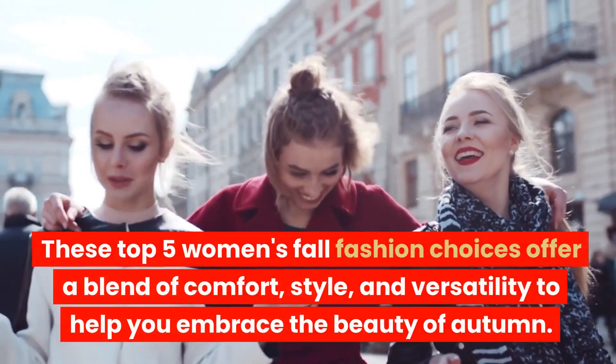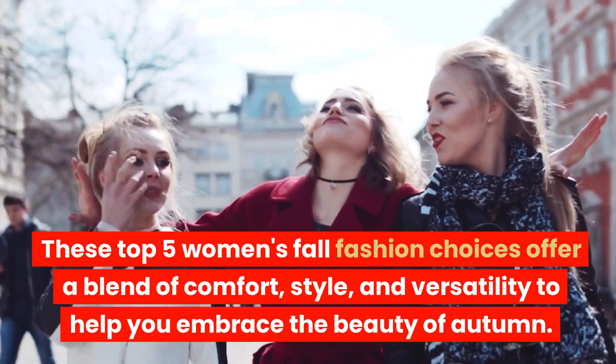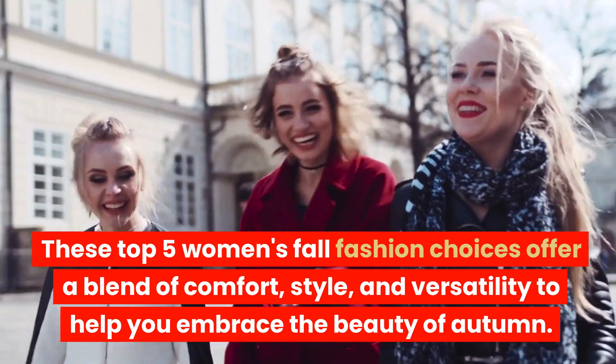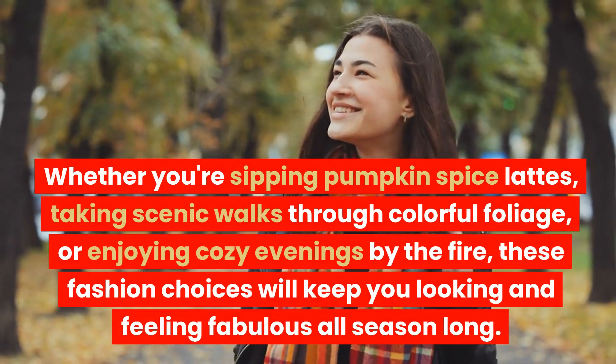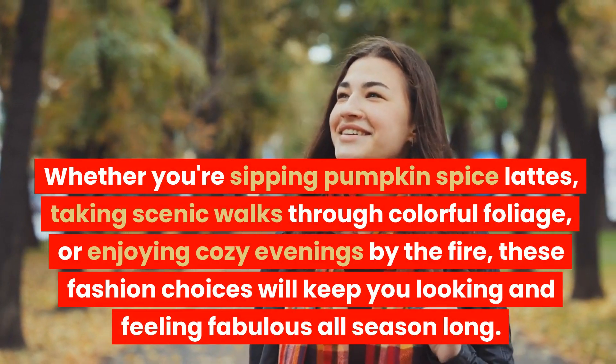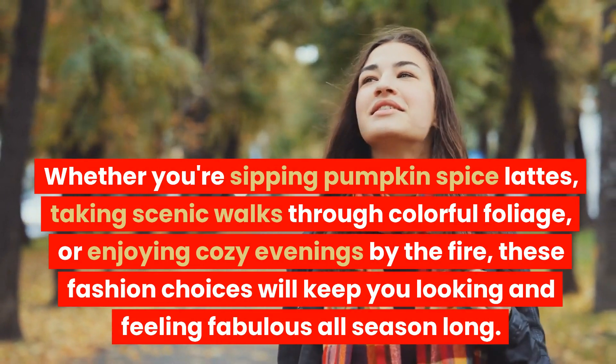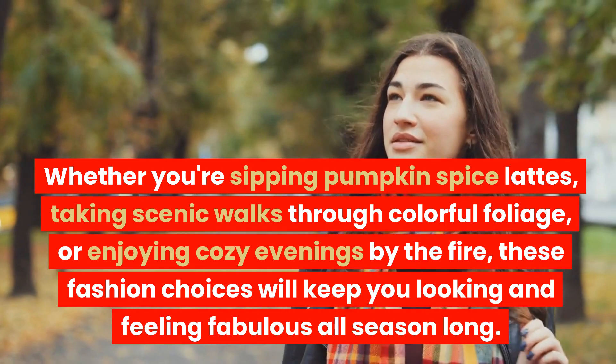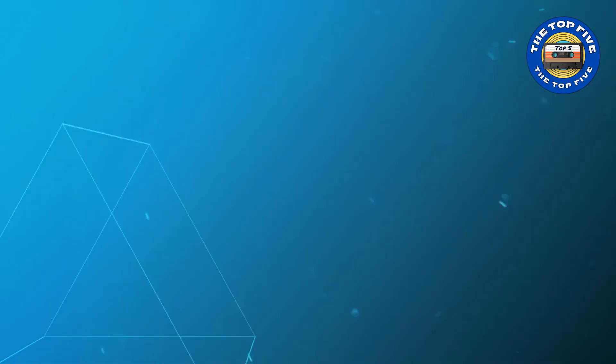These top 5 women's fall fashion choices offer a blend of comfort, style, and versatility to help you embrace the beauty of autumn. Whether you're sipping pumpkin spice lattes, taking scenic walks through colorful foliage, or enjoying cozy evenings by the fire, these fashion choices will keep you looking and feeling fabulous all season long. Thanks for watching!